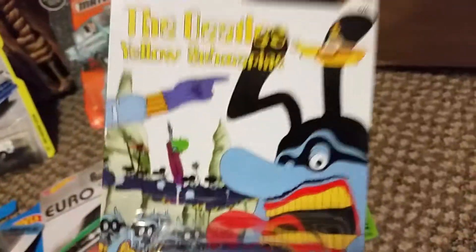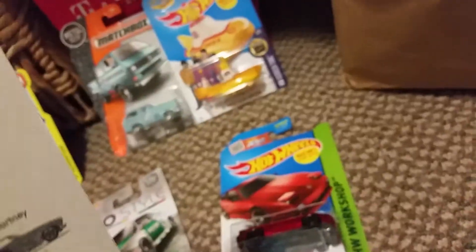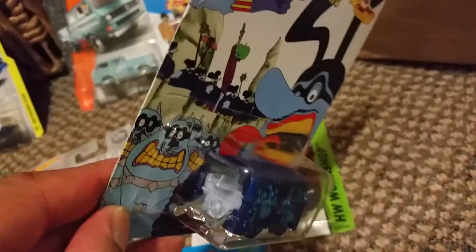Cool Combi Beetles, of course — the Beetles Yellow Submarine Edition. Got a Cool Combi here. Nice Cool Combi, nice graphics. Can't go wrong with the Cool Combi Volkswagen Beetle.